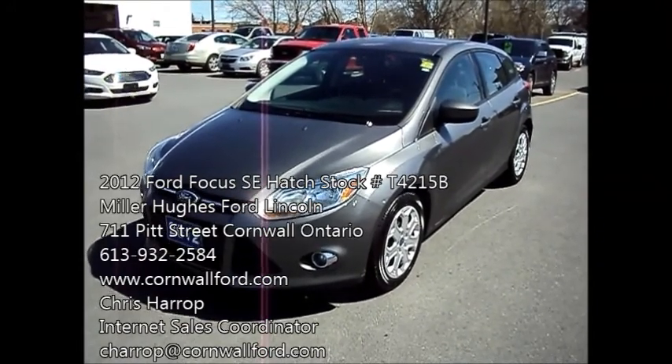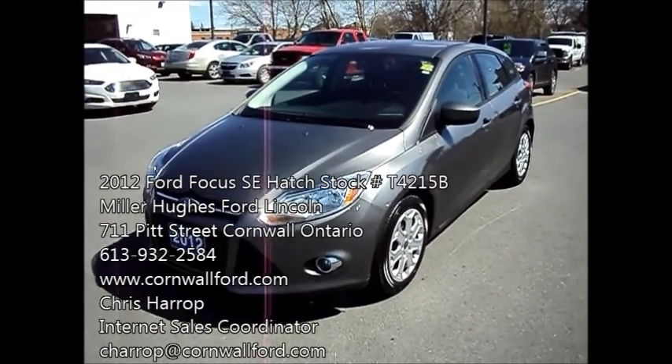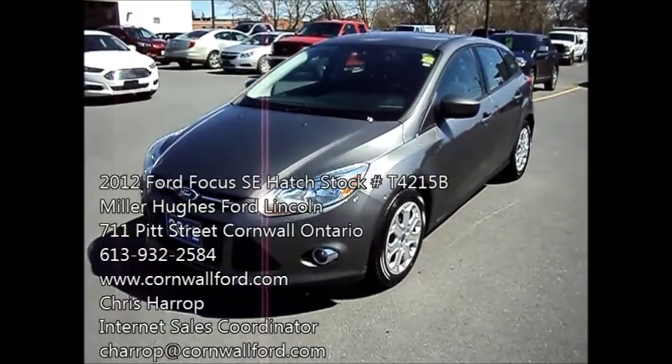Here I have a 2012 Ford Focus Sedan. It's the SE model, four-cylinder, front-wheel drive. Clean machine, around 54,200 kilometers.